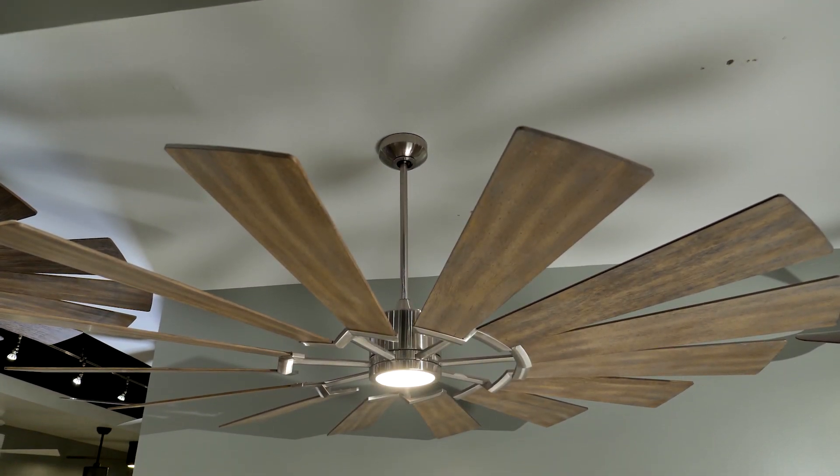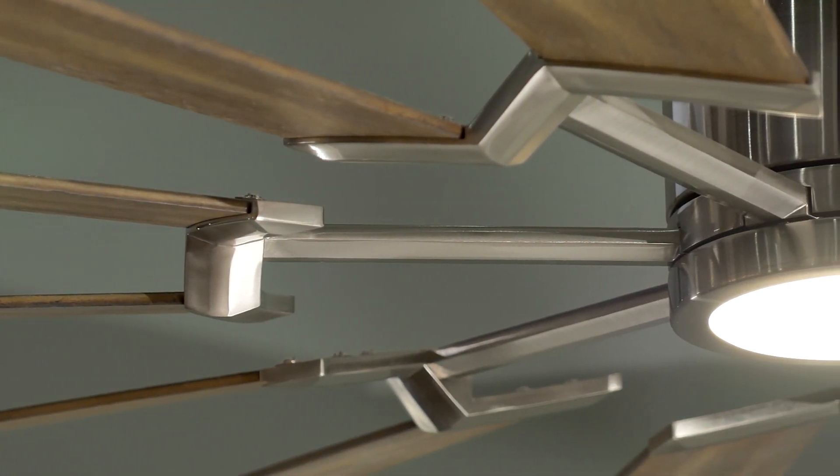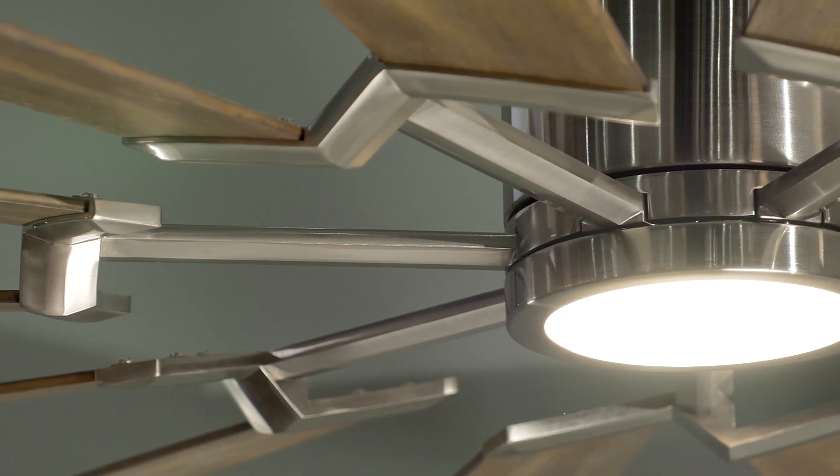It's offered in a choice of an aged pewter housing with distressed gray weathered oak blades, or a brushed steel housing with washed oak and reversible silver blades.